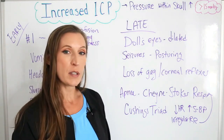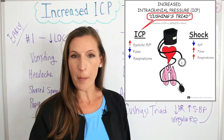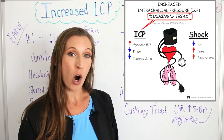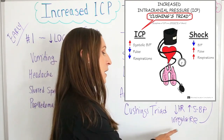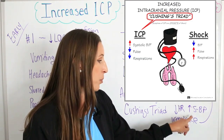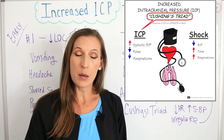The other thing you'll see in late signs and symptoms is Cushing's triad. Cushing's triad is easy to remember because it's the opposite of hypovolemic shock symptoms — so the opposite of shock. That means a decrease in heart rate, an increase in systolic blood pressure, and irregular respirations, which could also be Cheyne-Stokes respirations. The systolic blood pressure rises because of the decrease in blood flow that the brain is getting due to the pressure.